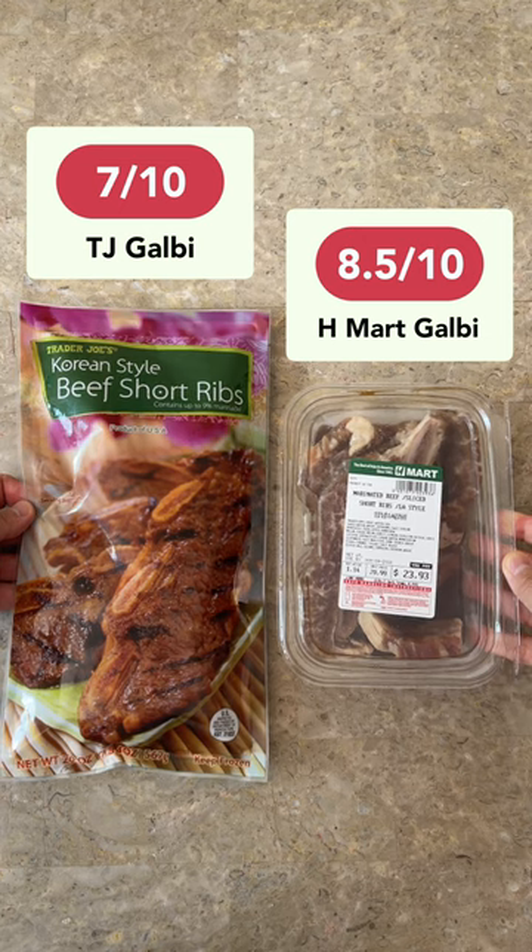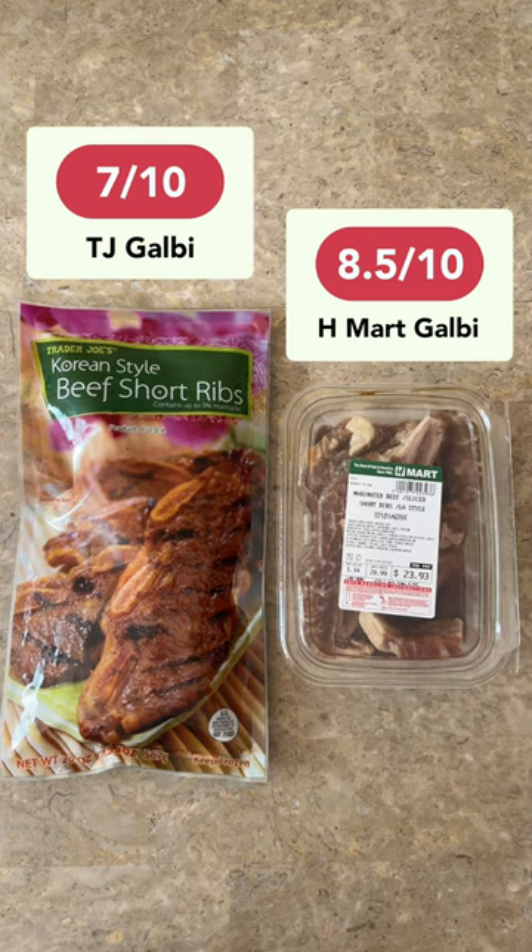Overall, I thought Trader Joe's Kalbi was good, but I think H Mart's Kalbi is a little bit better in terms of flavor.